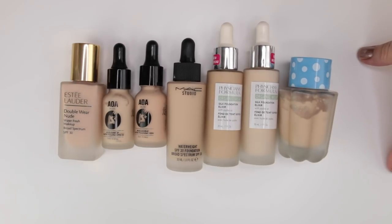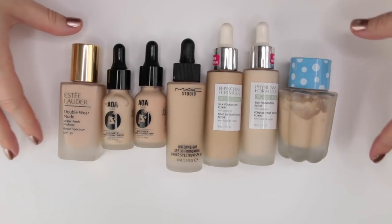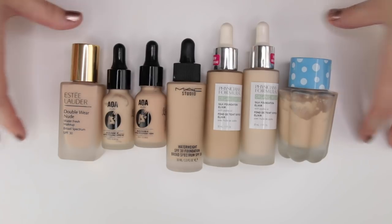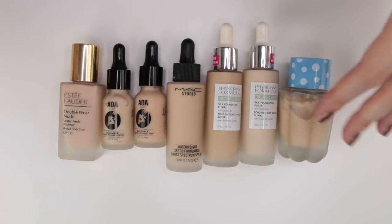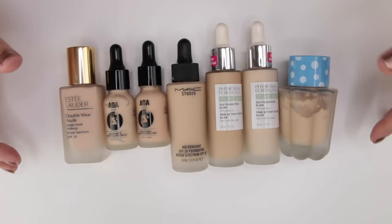These are the ones in my collection I'd point you towards if you're looking for that lightweight elixir-style foundation — a little more coverage than a tint but still not super glowy. I like this style quite a bit because these foundations work incredibly well in the summer when my skin is a bit more oily, and they tend to last well.